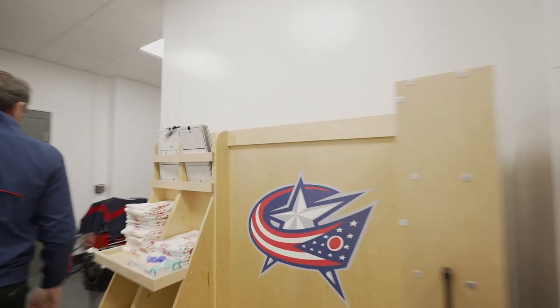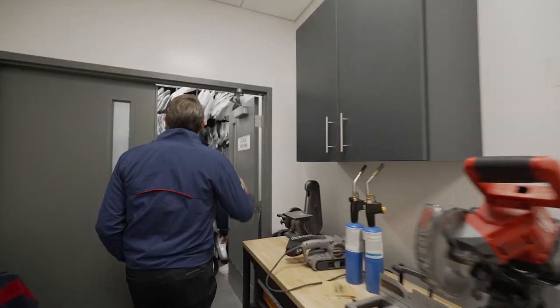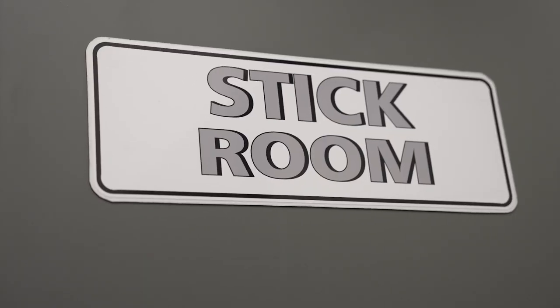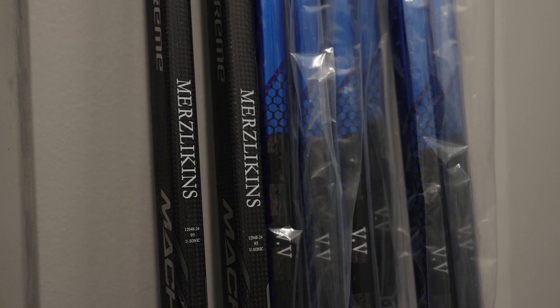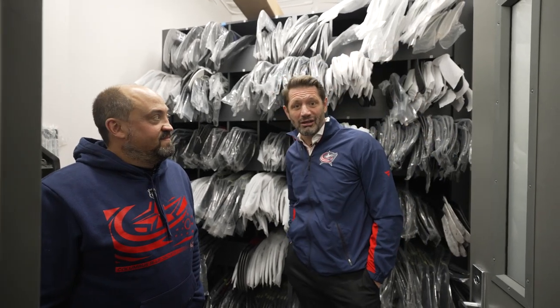All right, the stick room. This is where the magic happens. Just like the equipment room in the back, every player has their own spot for their sticks and they come and get them as they need. What a great facility — this is fantastic. Thanks for bringing us back here to show us around. You do a lot back here behind the scenes. This guy and his staff do a lot of great work. Thanks for letting us in. That was One Lap by Huntington Bank.